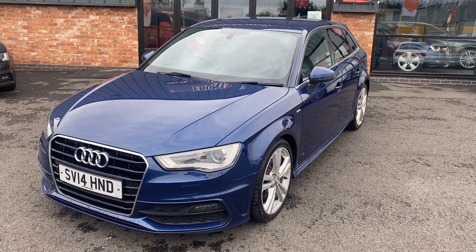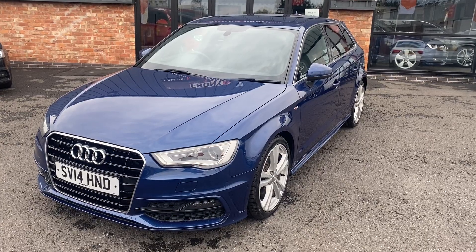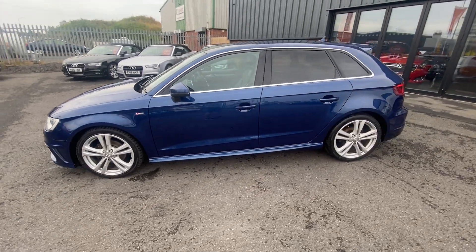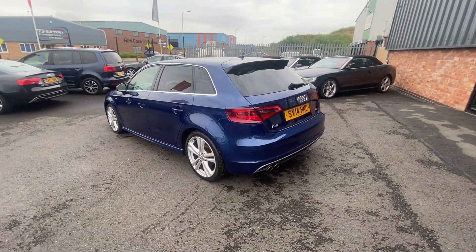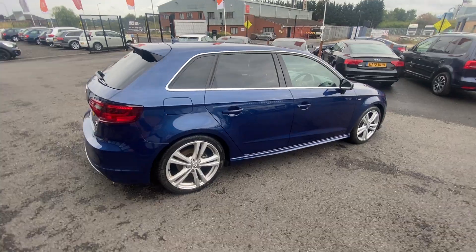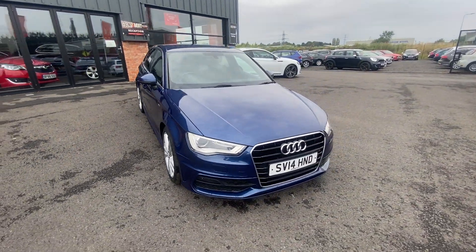Good morning and welcome to Ebony & Ivory Motors in Scunthorpe. My name's Byron and I'm here to show you this 2014 14-plate Audi A3 2.0L TDI S Line 5-door manual finished in Scuba Blue. I'm going to do a quick walk around of the vehicle and then come back around in greater detail. We use these videos to prep from in our Volkswagen Audi specialist workshop, so they're brutally honest, and I'll go over every panel individually pointing out any flaws that will or will not be rectified prior to sale.